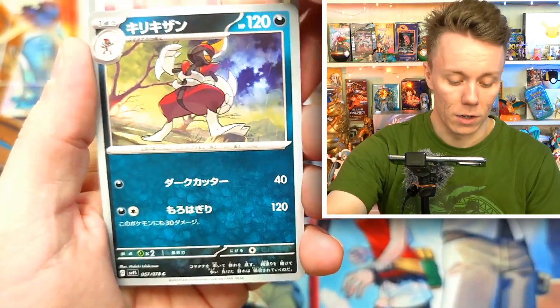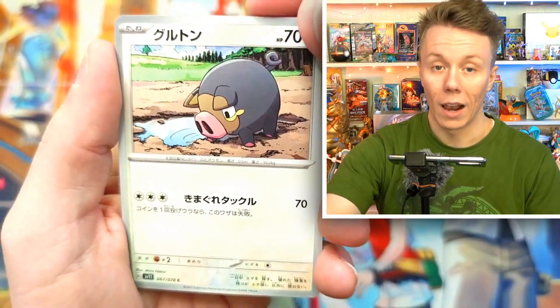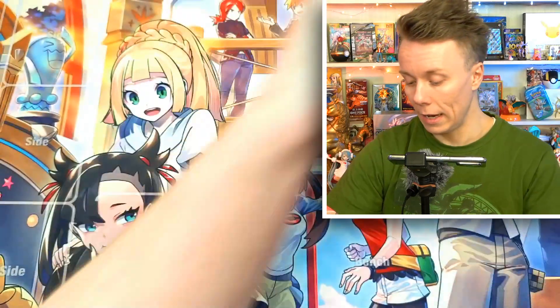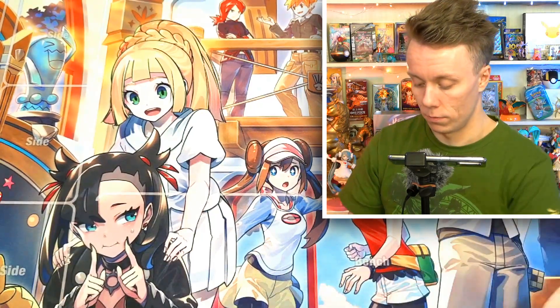We've got a Zangoose, a Bisharp, a Charcadet, a Croagunk, and an Arboliva. Okay, that's very cool. Six packets left — I love this background, isn't it cool? I'm not going to do this in every video, just wanted to try it for these revenge battle videos.